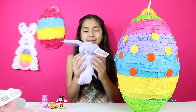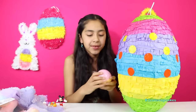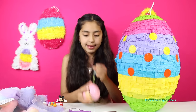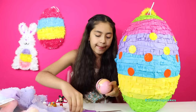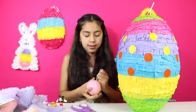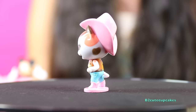We got another bunny and this one's purple. It's so cute — I love purple. We also have Sheriff Callie's Wild West. Let's open it and see what we get. So there she is.